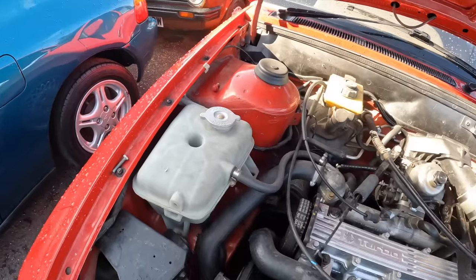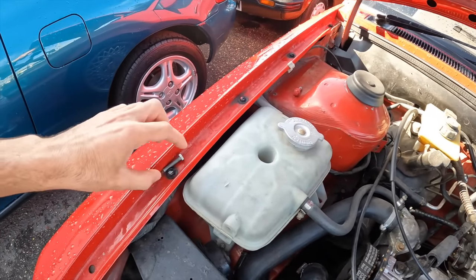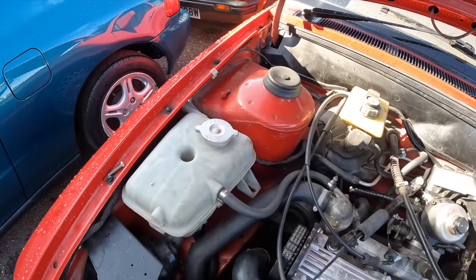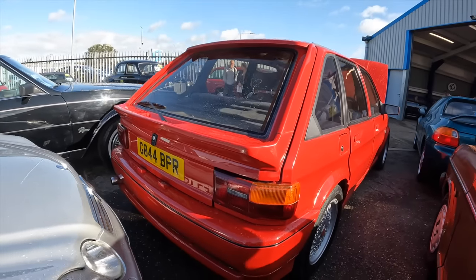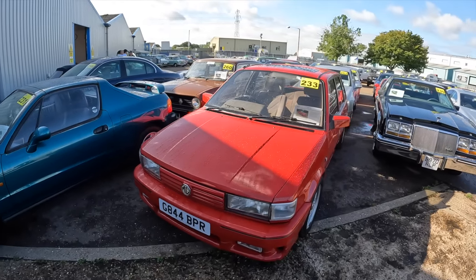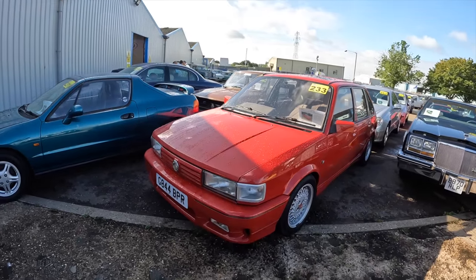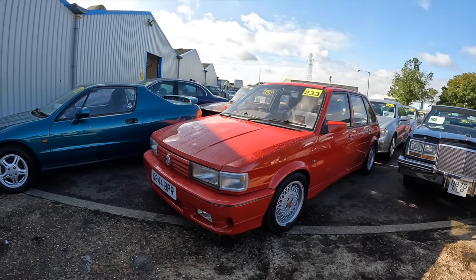I know we're at auction and you shouldn't really judge auction cars, but there are just bolts lying about. Apparently it does have MOT. The Maestro Turbo has covered 97,000 miles — I think it still needs a little bit of recommissioning, it has been stored for quite a while. But it is on the road and the estimate today is £8,000 to £10,000.